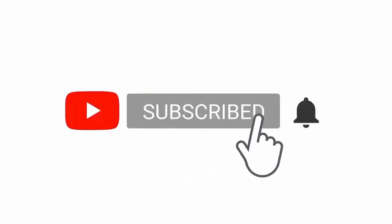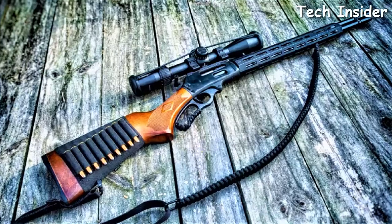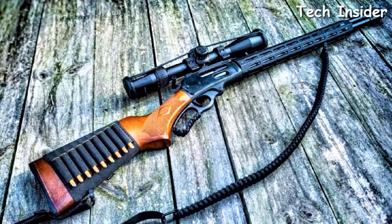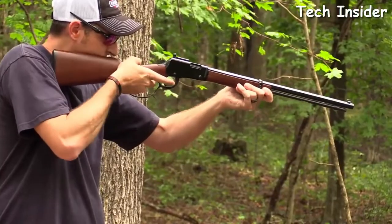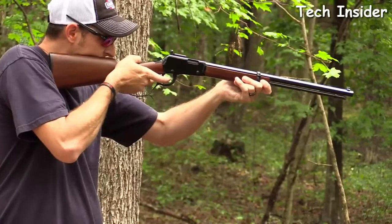The 22 LR is one of the most effective cartridges for hunting small game and is also a favorite of just about every survival expert out there.